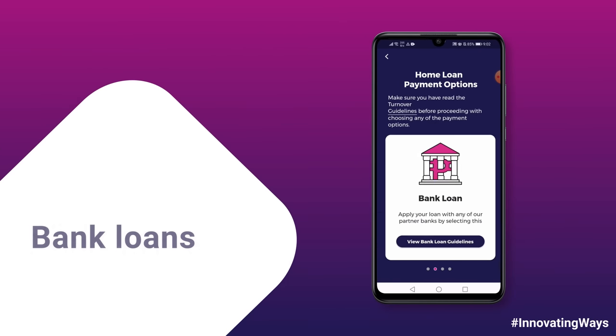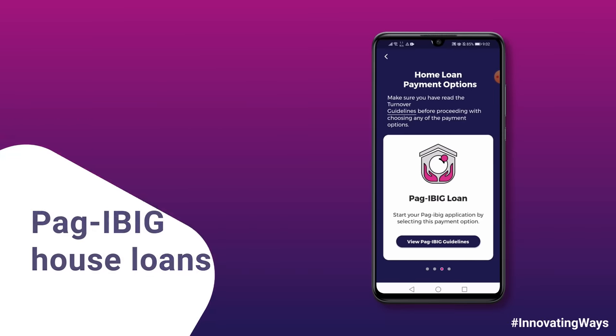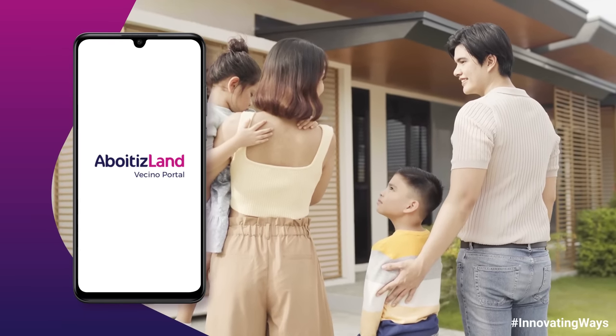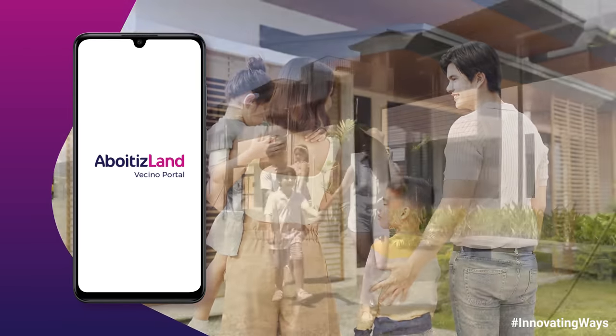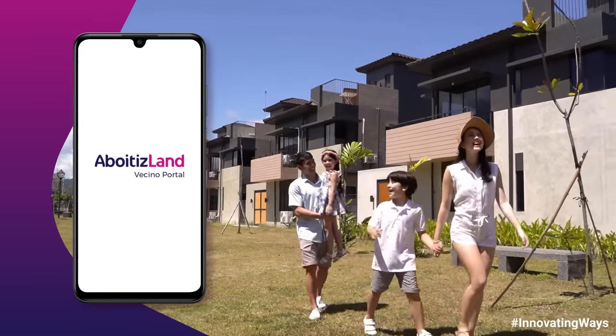Aboytasland accepts spot cash, bank loans, and Bugibig housing loans on select projects. And if you're looking for ways to help you finance your dream Aboytasland home, then this video is for you. Just keep on watching!